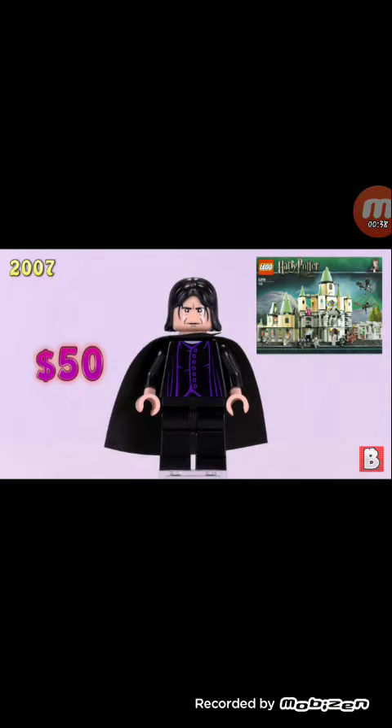Starting with Severus Snape from 2007 — finally we get a tan head or a yellow head. We don't need a glow-in-the-dark head for Professor Snape. They could have used the same expression and it would have worked.